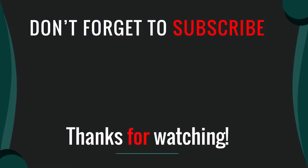Thanks for watching our video. I hope you like this video. Please like, comment, share and subscribe. If you have any questions please leave a comment below. I will get back to you as soon as possible.